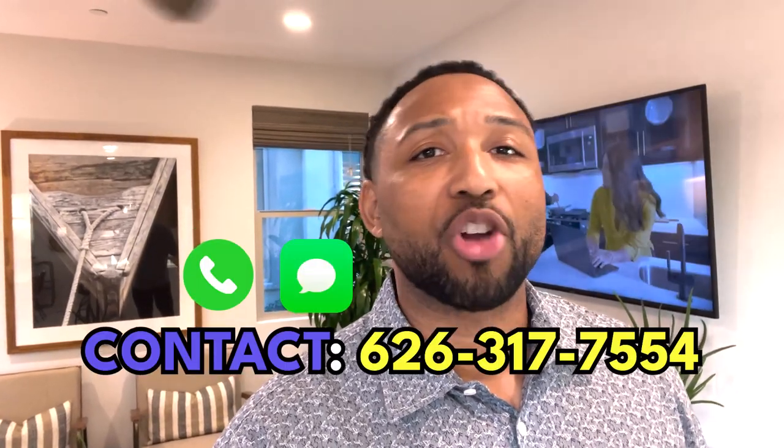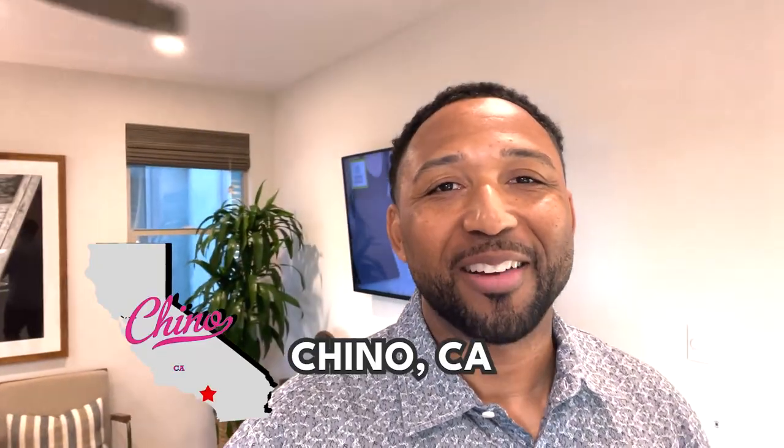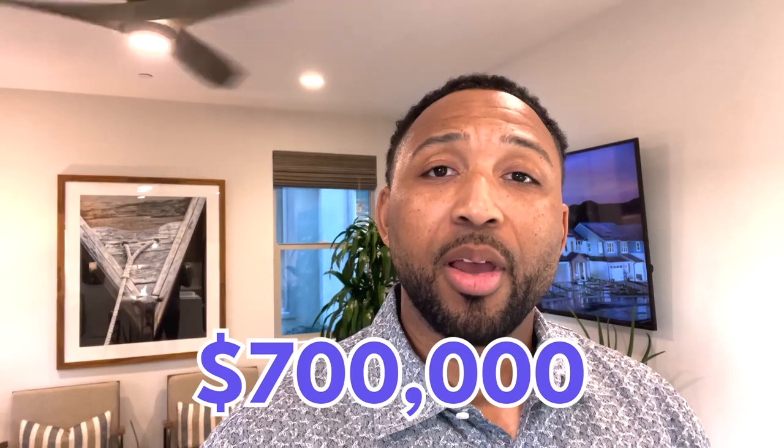So it could be three days or even three months — if you're thinking about making a move, do me a favor, shoot us a call, send us a text, drop us an email, and we would love to connect with you and help you make that move. Today, we are in the city of Chino, California. And like I mentioned, we're going to be showing you a home that is $700,000.